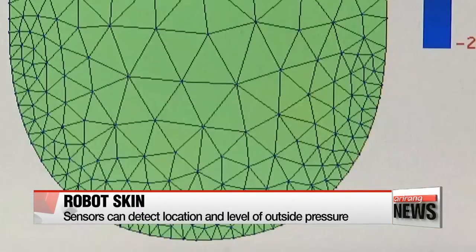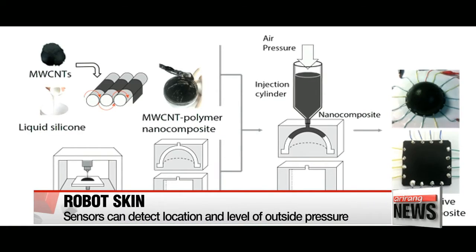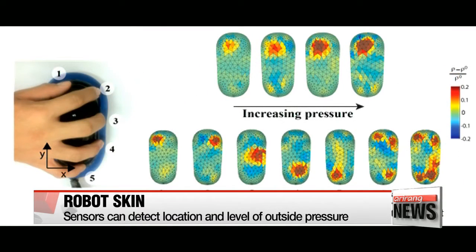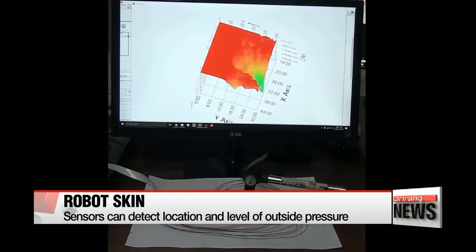The sensors are made with piezo-resistive composite, which is a combination of silicon and carbon nanotube. This composite has the property to change the value of electric resistance on corresponding parts when pressure is exerted from outside.